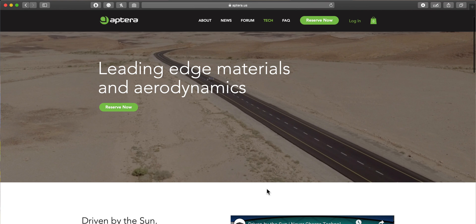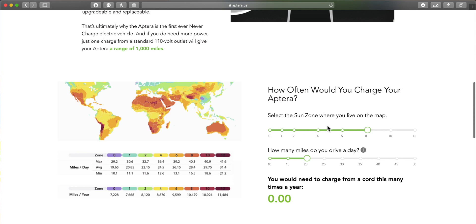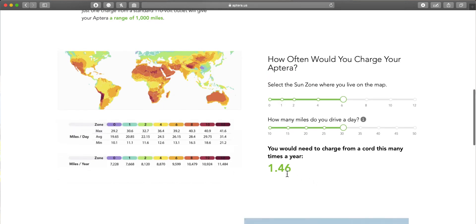On their website, you can actually see how many times you would have to charge Aptera — and this is really cool. I live in Ontario, Canada, so I selected that on the map and set that I drive around 30 miles per day. That means I would have to charge my vehicle with a cord only 1.46 times every year — that's less than two times a year in optimum conditions. This does eliminate one of the main problems with electric vehicles.